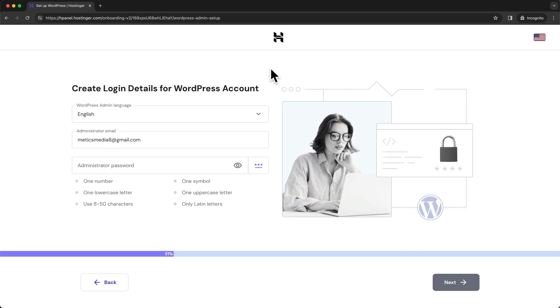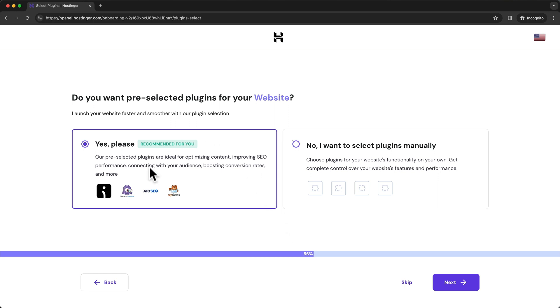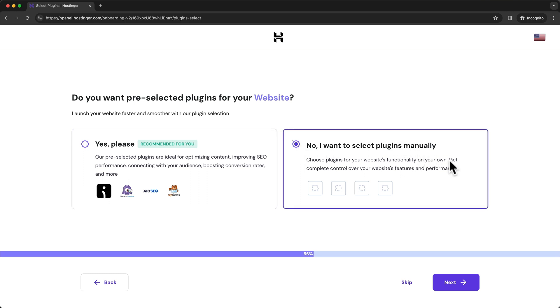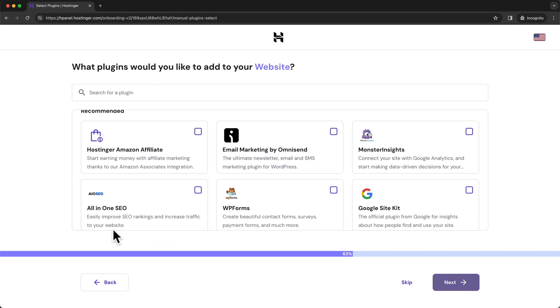Now we have to create our WordPress account. This is the account you'll use to log into the backend of your WordPress website. You can use the same email as your Hostinger account, choose a password, and click on next. Hostinger will then want to install a theme, but for now we just want to install WordPress and take care of the theme later. So skip this by clicking skip at the bottom. For plugins as well, we don't want anything pre-installed, so choose 'I want to select plugins manually' and click on next. Then deselect all of the plugins Hostinger wants to pre-install and click on skip.